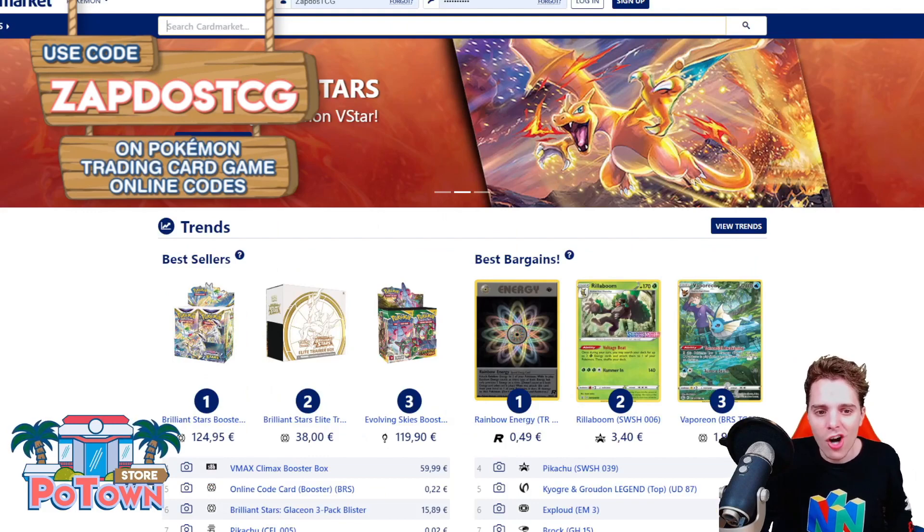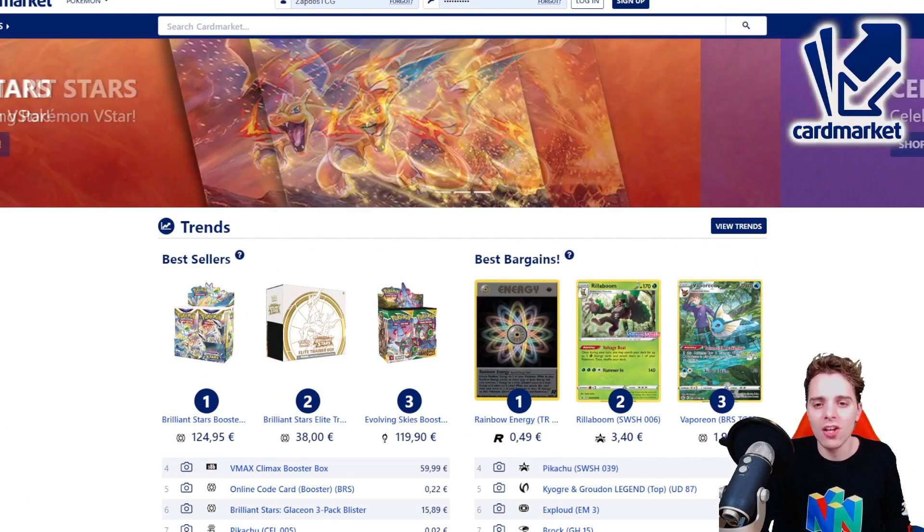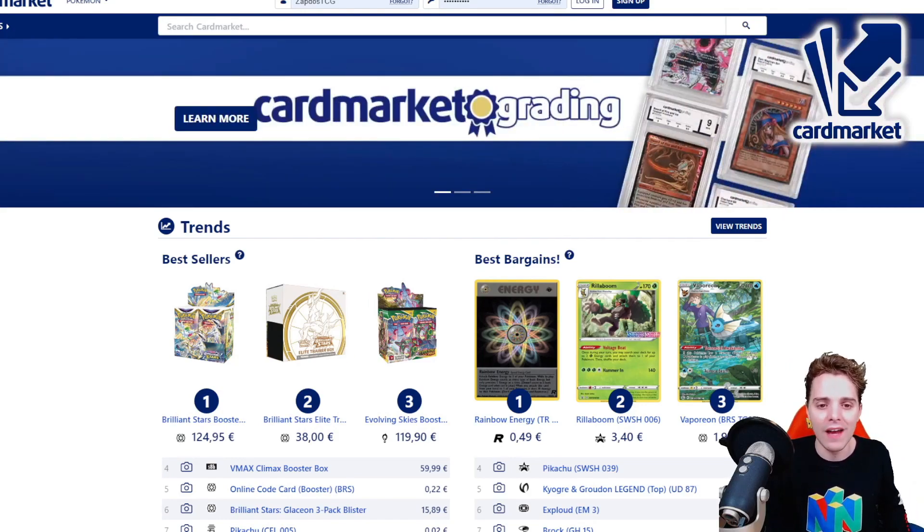This video is also sponsored by Cardsmarket.com. This is a European platform where you're able to buy and sell cards to people all across Europe. I personally use it every single day and you can use the referral name ZAPDOISTCG when creating an account.